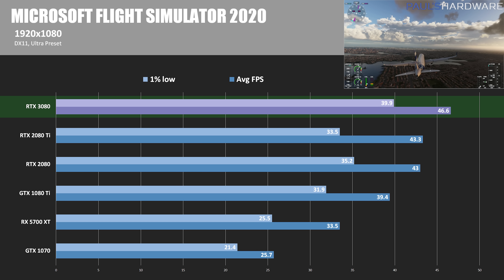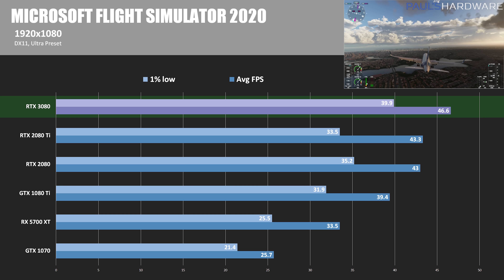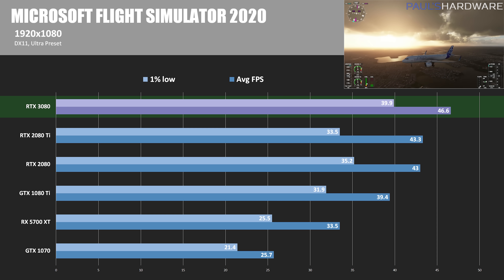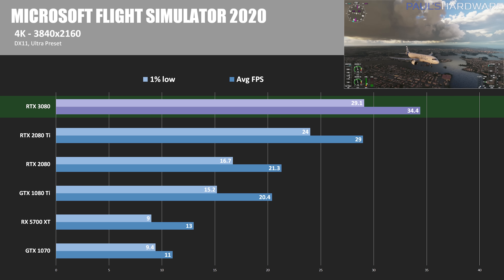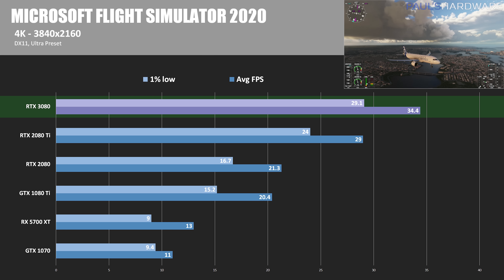Here's Microsoft Flight Simulator 2020, a new addition to my benchmark suite. It's a beautiful game that lets you fly anywhere in the world, although it is still a DirectX 11 title. At 1080p, we're seeing results that are CPU limited, and this applies in some other tests too. The 3080 sees just an 8% improvement over the 2080 Ti here, and the 2080 is just about 8% behind versus the 3080. At 4K, the CPU limitation isn't a factor, so the relative performance becomes much more apparent. The 3080 is 18.5% faster here than the 2080 Ti, and the 2080 is slower than the 3080 by 38%.